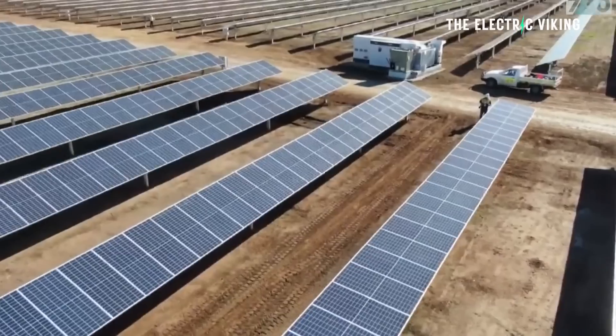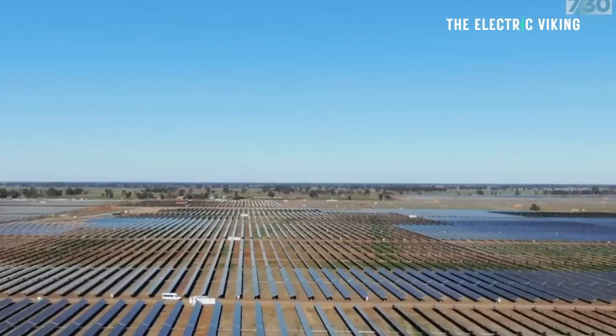I recently made a video about oil companies turning old oil wells into geothermal energy powerhouses. Then I made a video about solar panel farms being installed on old coal plant waste sites.